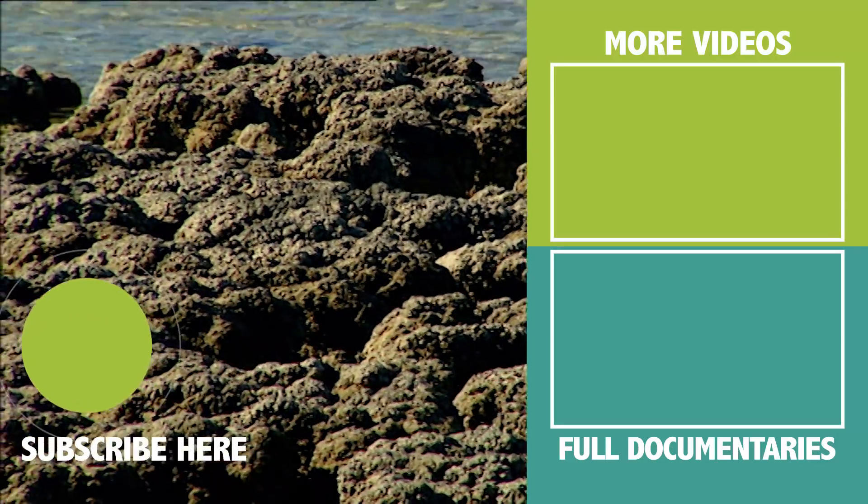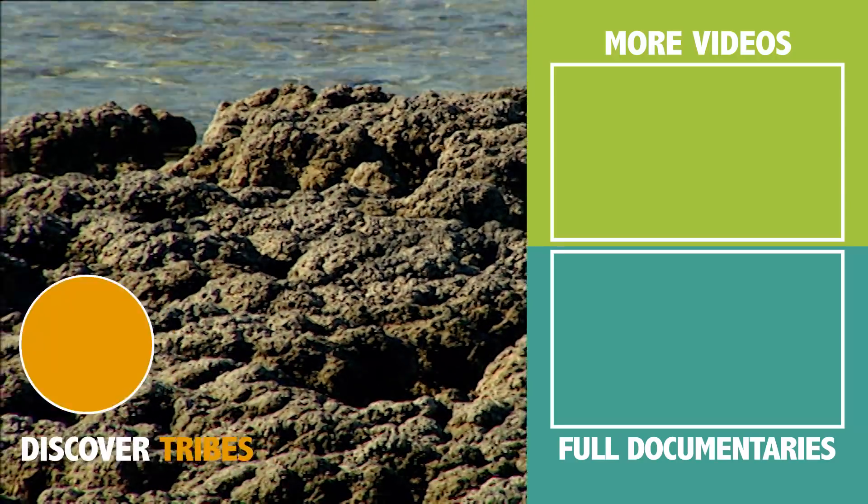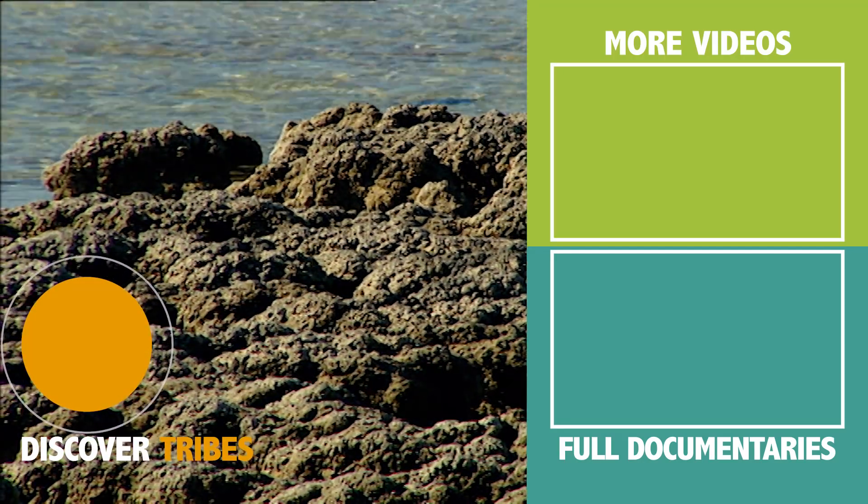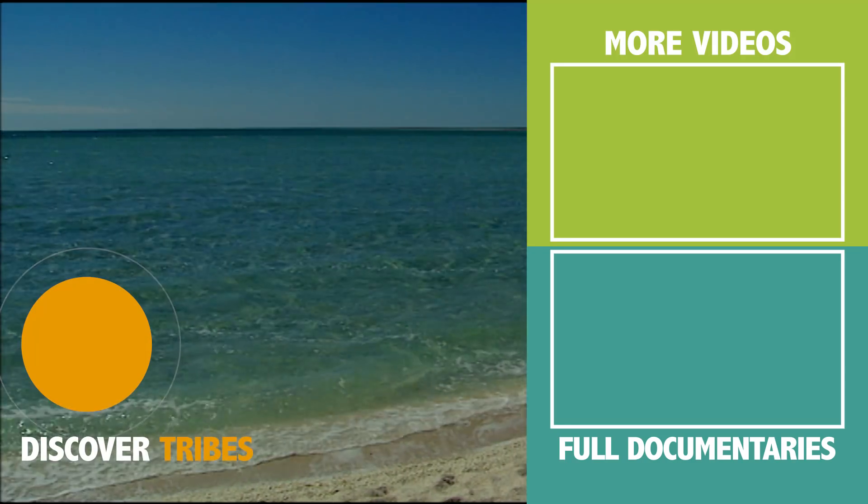In this area, the cyanobacteria produce a sticky mucus which traps the particles of sand. This structure is then strengthened by calcium carbonate carried in the seawater.